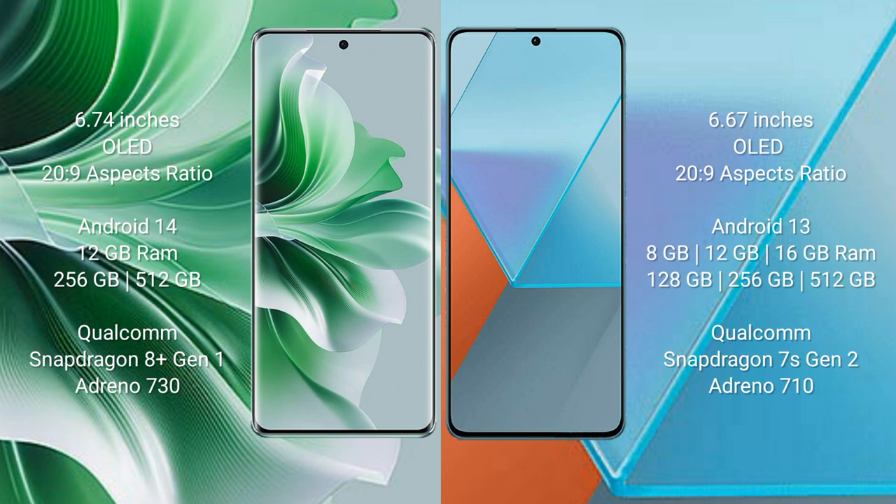Oppo Reno 11 Pro runs on Android 14, while Redmi Note 13 Pro runs on Android 13. Oppo Reno 11 Pro comes with 12GB RAM, 256GB or 512GB internal storage, a Qualcomm Snapdragon 8 Gen 1 processor, and Adreno 730 GPU.